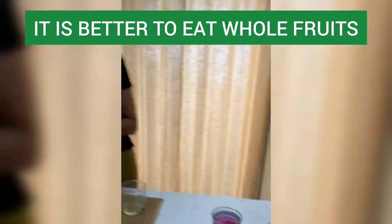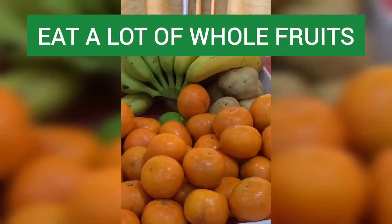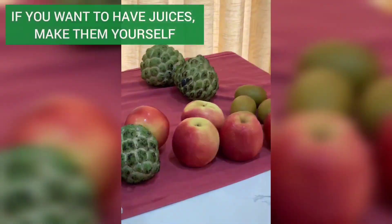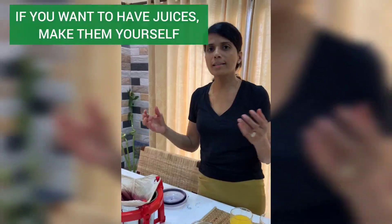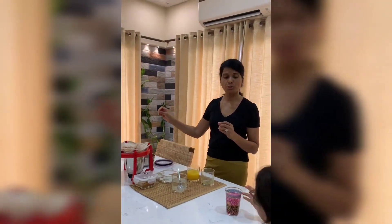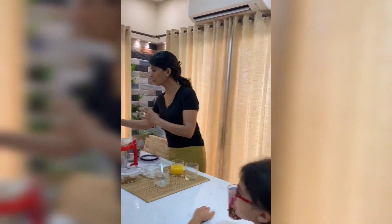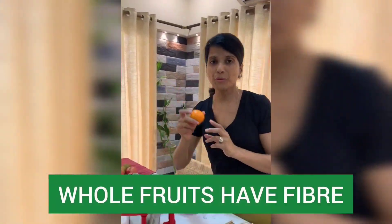Better than that is eating whole fruit. So eat a lot of whole fruit, and if you want juices, try and juice it yourself — everyone has a blender, it's easy. We talk about fruit juice having fructose, and that's another important reason to eat whole fruit: it has fiber.